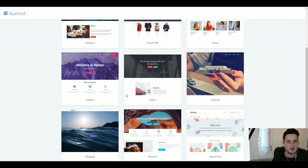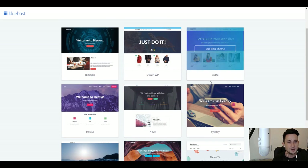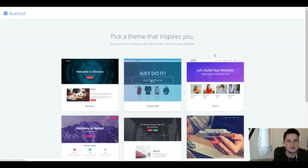All we're going to do here is choose a theme — you can choose whatever one you want. I'm going to go with this one called Astra because it has a lot of plugins and it's very easy to use. You can use the same one as me or choose another one; they're all pretty good, it just depends on your taste. I'll click 'Use This Theme'.